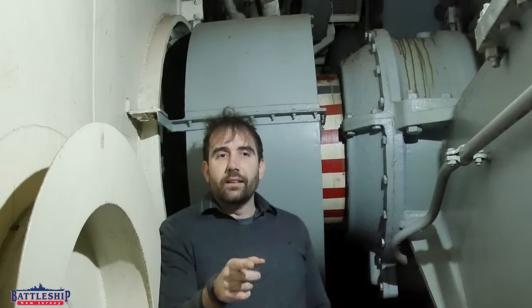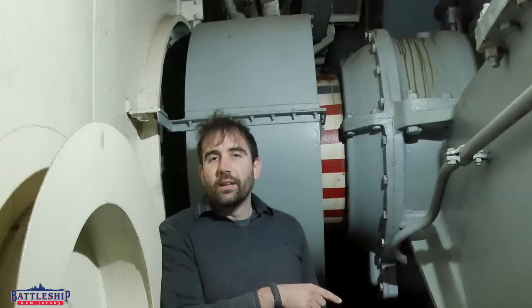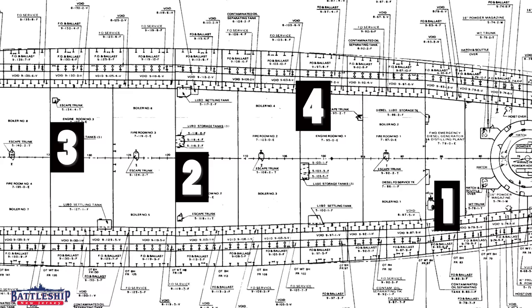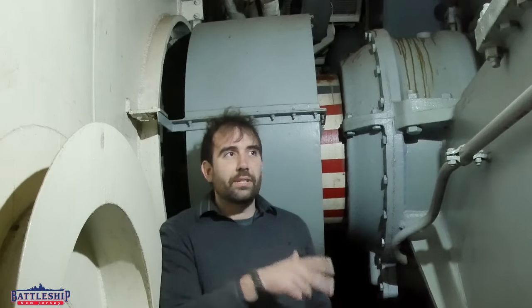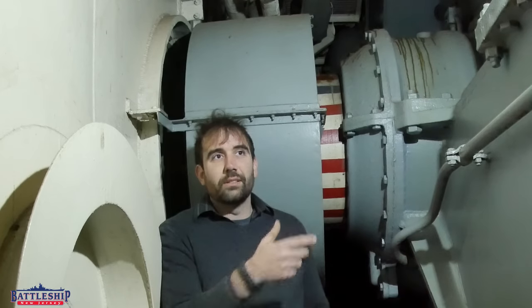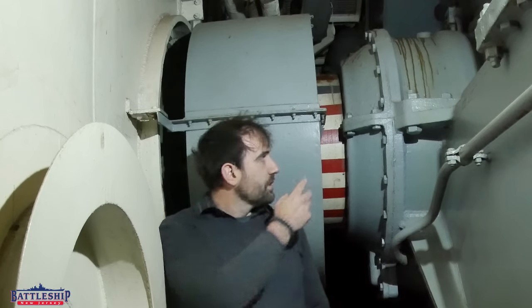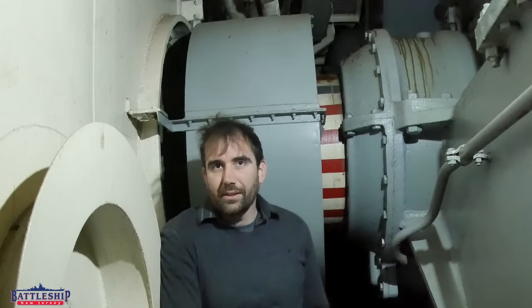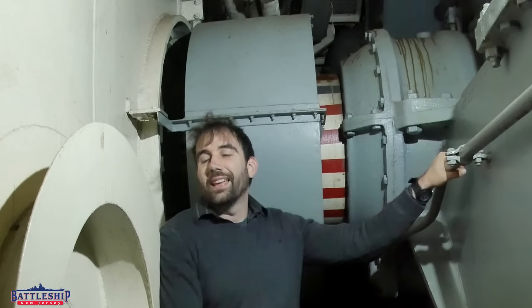The next one in line is engine room number two, but that's got the port side outboard propeller shaft in it — number four. Then you've got number three, which has the starboard side shaft again, which is number two, this one right here. And then you get back to number four, which has number three propeller shaft in it. That's just how the Navy names things.